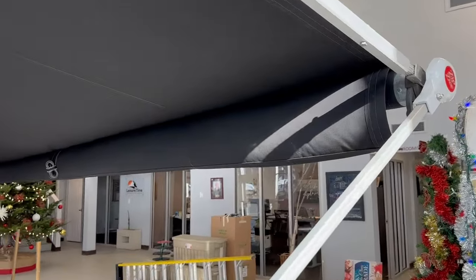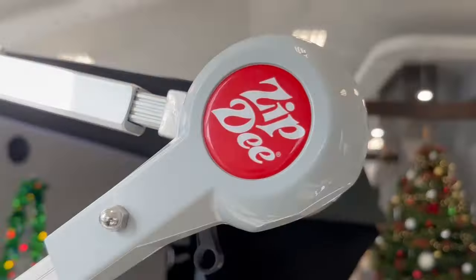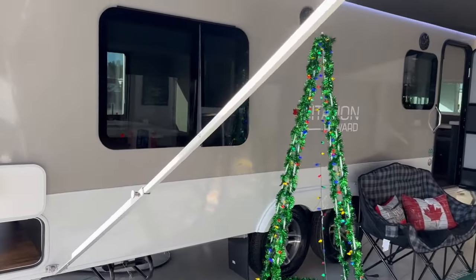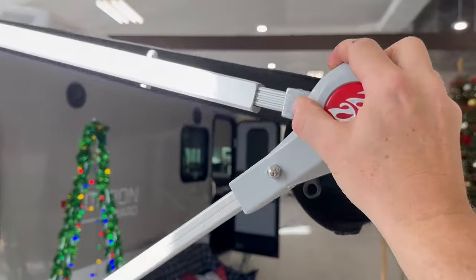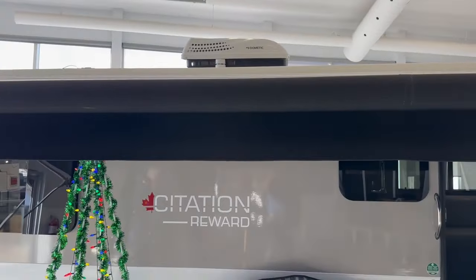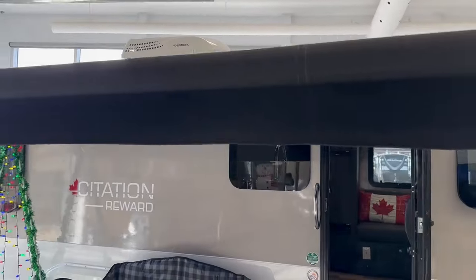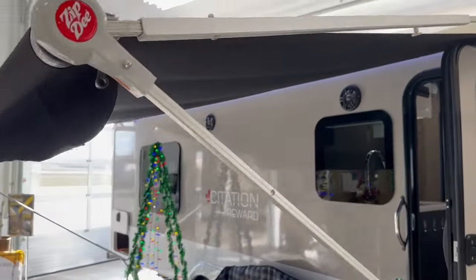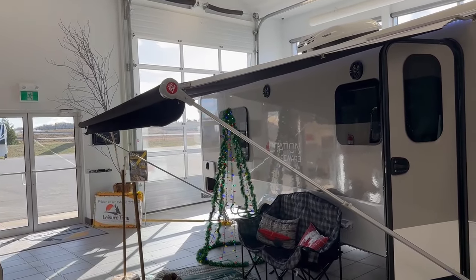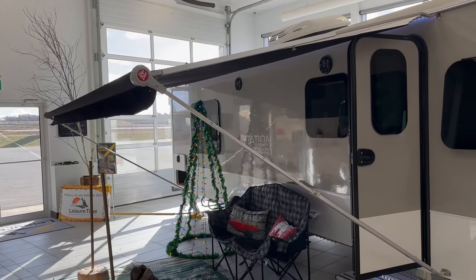Coming around to the front of the camper, you can see the Zip-D awning. This is a manual awning, but don't let that fool you — it's very easy to set up and very strong and stable once it is. Here's me putting almost all my weight on it and it doesn't go very far. It's got a high-grade fabric that is mold and dirt resistant. When you research the Zip-D awnings and why a high-end trailer like this would have a manual awning, at the end of the day these awnings last forever — both the fabric and the aluminum frame. Everything about it is designed to last, just like the rest of the trailer.